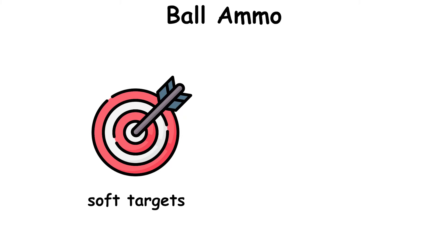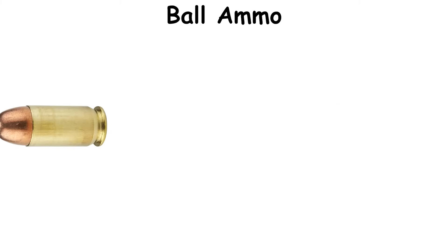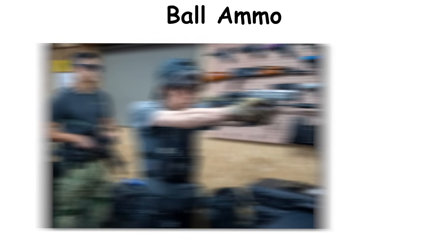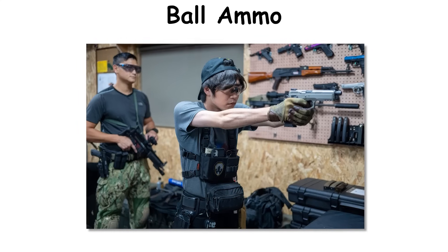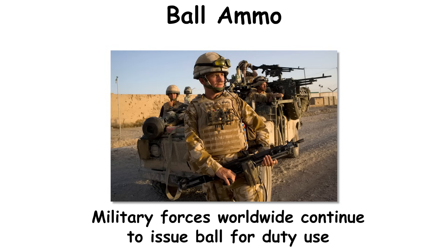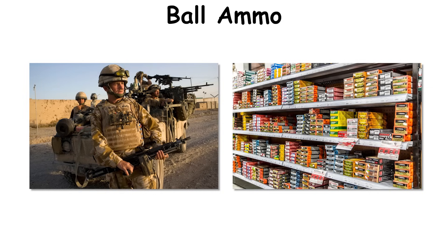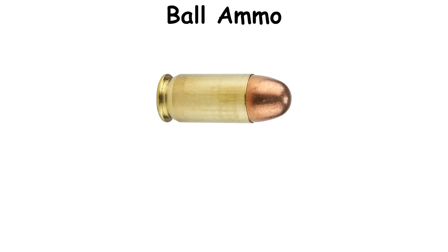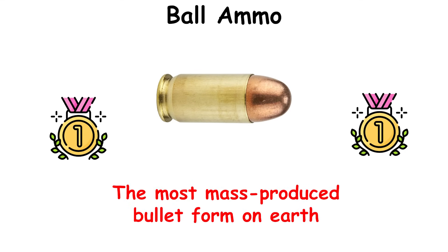In soft targets, ball ammo tends to penetrate in a straight path with little upset, which suits training and compliance with the laws of war but invites over-penetration concerns in civilian defense. Military forces worldwide continue to issue ball for duty use while civilians buy it primarily as inexpensive range ammunition. It remains the most mass-produced bullet form on earth.